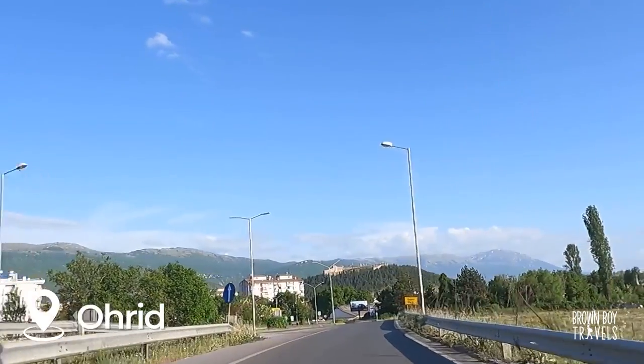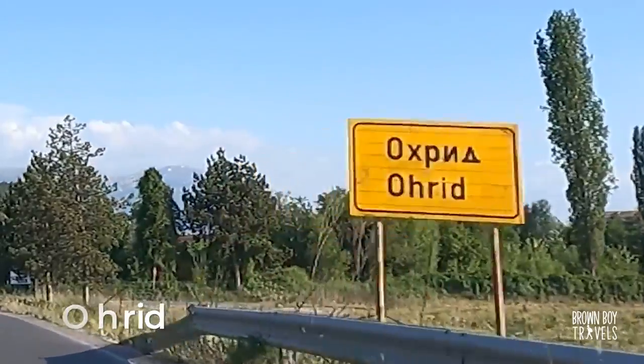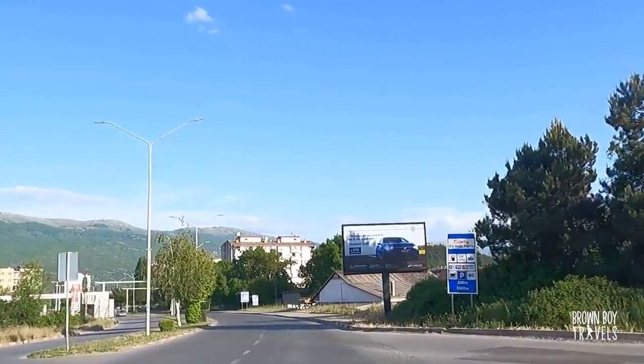In roughly an hour and a half, we almost arrived at Ohrid. The first thing you see is Samuel's Fort, which is located on top of the mountain — and I already knew that I was going to love Ohrid.